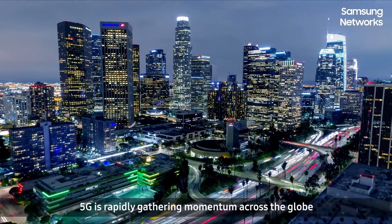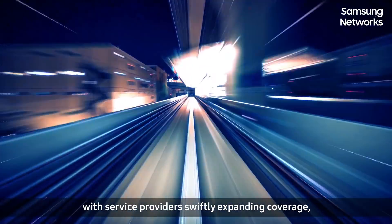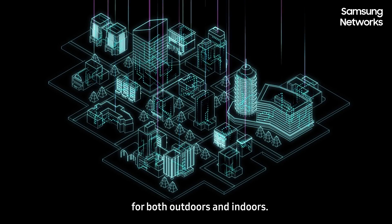5G is rapidly gathering momentum across the globe, with service providers swiftly expanding coverage. Subscribers now expect strong, universal 5G service for both outdoors and indoors.